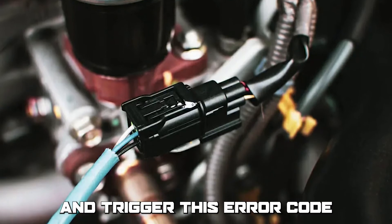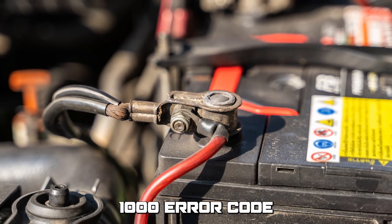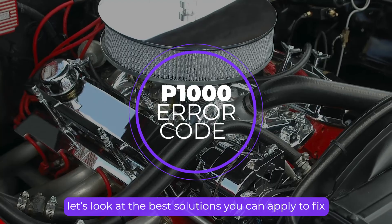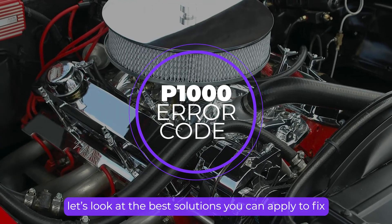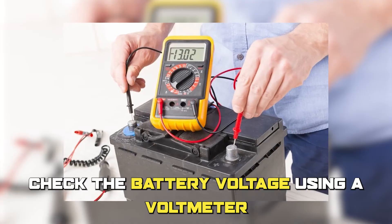Low battery voltage can cause the car's computer system to display the P1000 error code. Finally, let's look at the best solutions you can apply to fix the issue. Number one: check battery voltage.